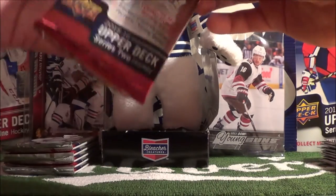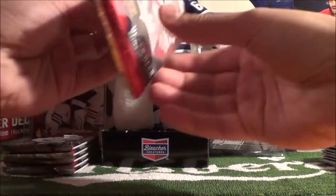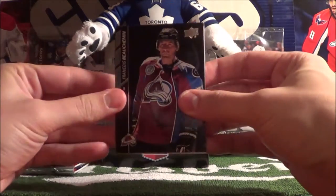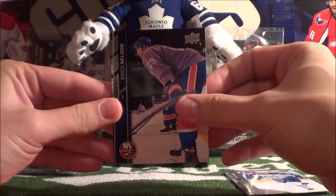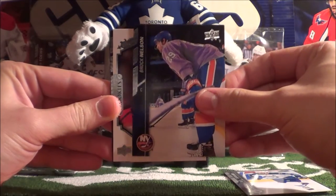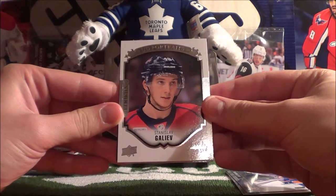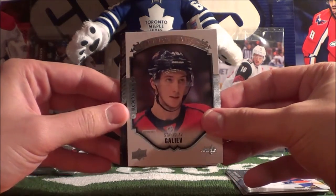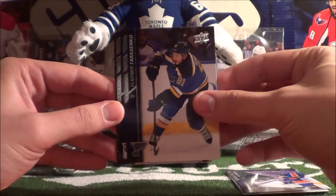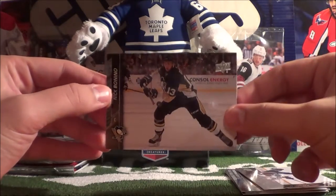We are halfway through this tin with some very nice hits — should have two more Young Guns left. Francois Beauchemin, Andrew Ladd, Brock Nelson, and our hit is a UD Portrait Rookie of Stanislav Galiev. Very nice. Then Vladimir Tarasenko, Victor Stahlberg, Nathan MacKinnon, and Nick Bonino.